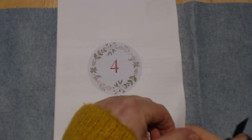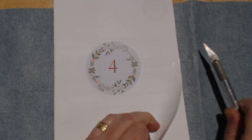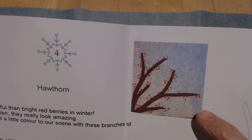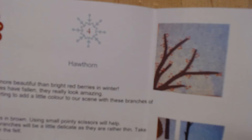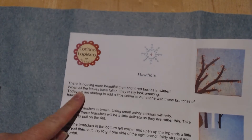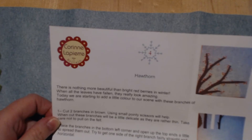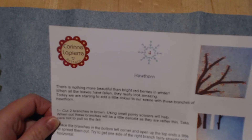Let's see what today's is — we have a Hawthorne. So we've got our pattern here: cut two in brown, and then I think these might be French knots, and I'm usually quite good with those — some people find them tricky. It says there's nothing more beautiful than bright red berries in winter; when all the leaves have fallen they look really amazing. Today we are starting to add a little color to our scene with these branches of Hawthorne.